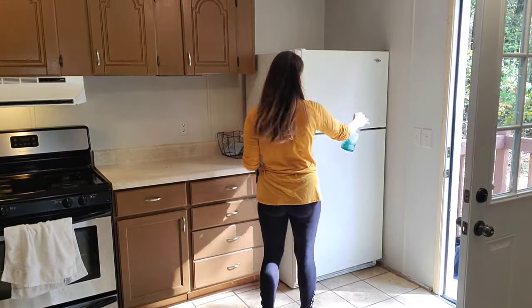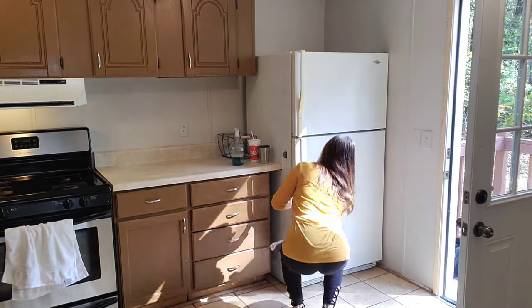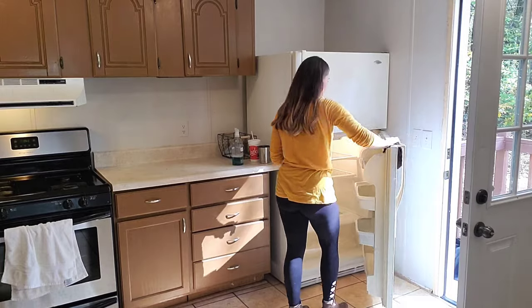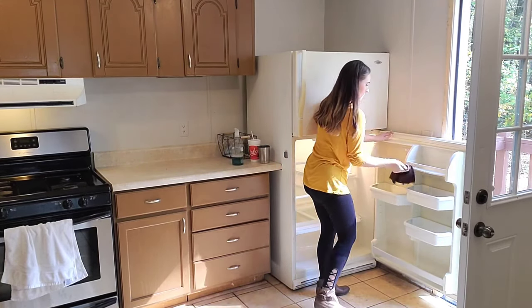Moving back into the kitchen — I'm wiping down the refrigerator and cleaning the inside. They actually had to get us a different refrigerator because the one that was here wasn't working; it wasn't staying cold, so they did replace it.